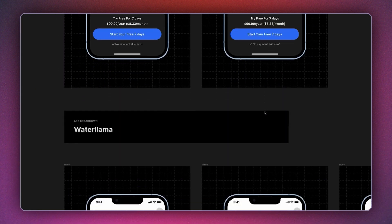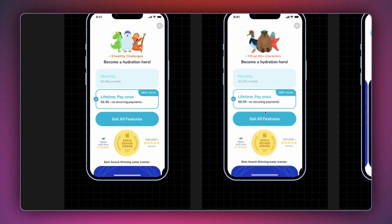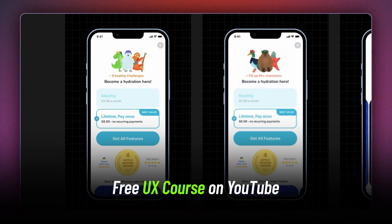By the way, if you're interested in designing apps on your own, we've made a free UX design course in both Hindi and English. You'll find the link in the description.